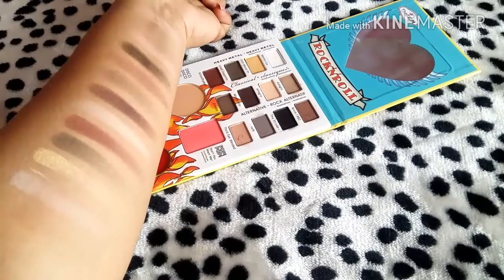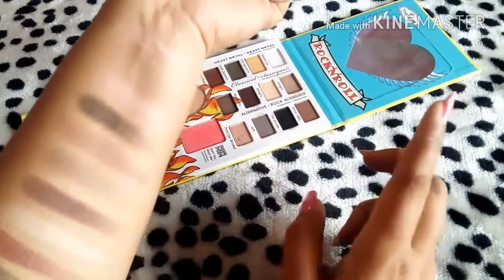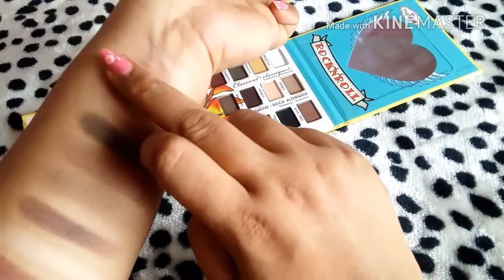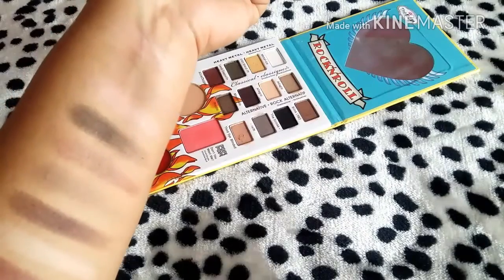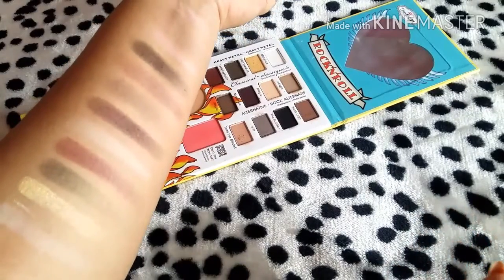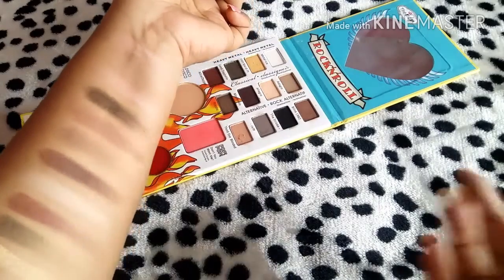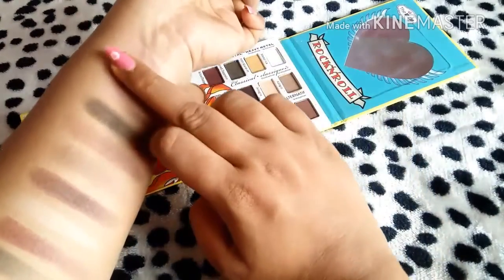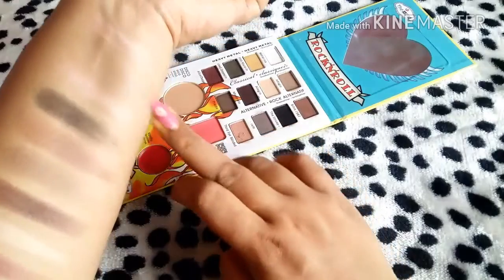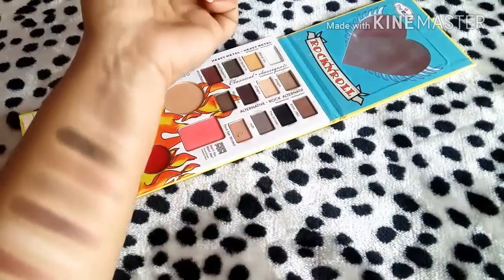As you can see, these are the 12 eyeshadow swatches I've done on my hand. There is one color that is exactly my skin tone — you can barely see it, but I was applying it and it just blends right in. It's amazing because we can use it as a base color. It's exactly my skin color. These are all 12 shades.